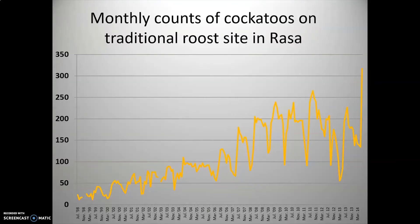At the end of the day, all these efforts bring recognition, but the most important indicator of success is that the population you are working on is increasing. As you can see here in the graph, our cockatoo population in Rasa has increased from 23 individuals to now close to 400 individuals on Rasa alone.